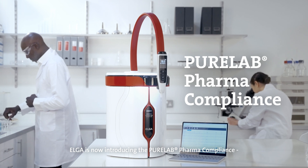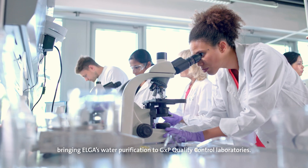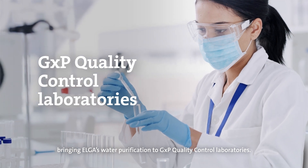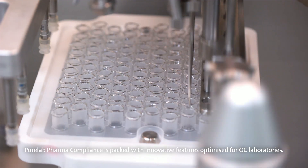Elgar is now introducing the PureLab Pharma Compliance, bringing Elgar's water purification to GXP quality control laboratories. PureLab Pharma Compliance is packed with innovative features optimized for QC laboratories.